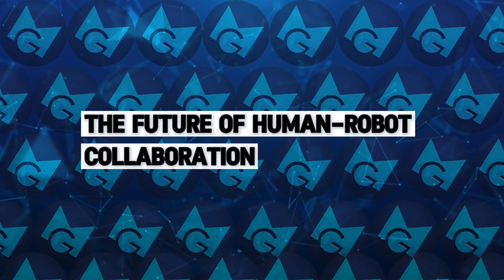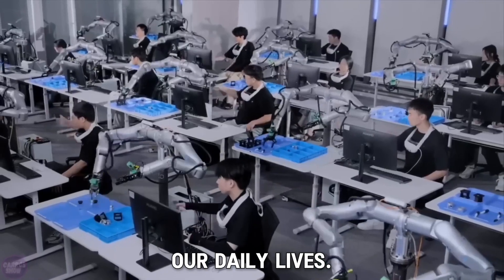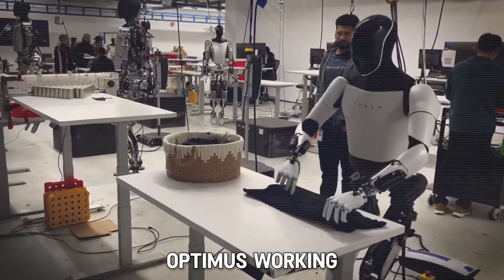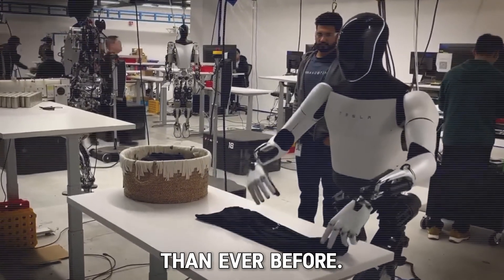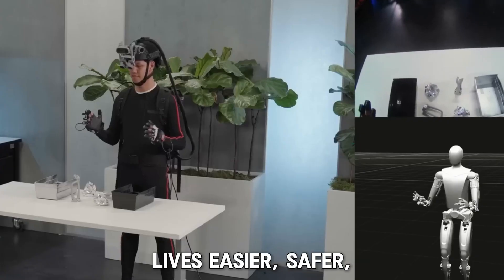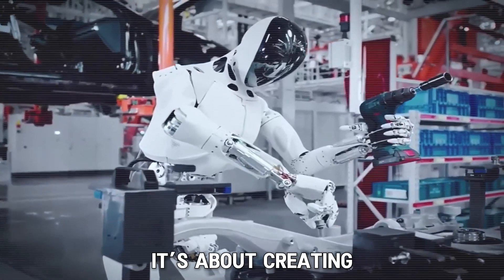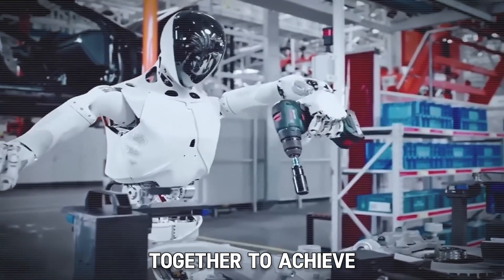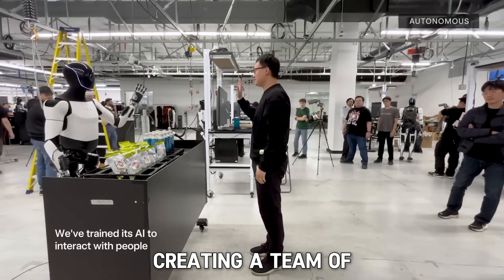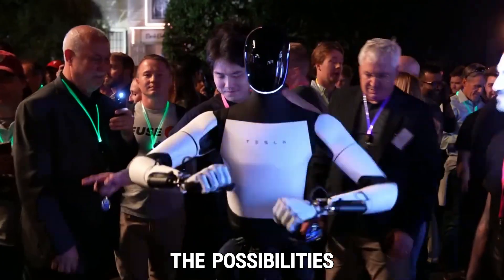As we look to the future, it's clear that human-robot collaboration will be a huge part of our daily lives. Tesla's Optimus robot and Neuralink are just the beginning. In the next few years, we could see robots like Optimus working alongside humans in more industries than ever before. Whether it's in homes, offices, hospitals, or factories, robots will be there doing things that make our lives easier, safer, and more efficient. It's about creating a world where humans and robots work together to achieve amazing things — from space exploration to medical advancements, the possibilities are endless.